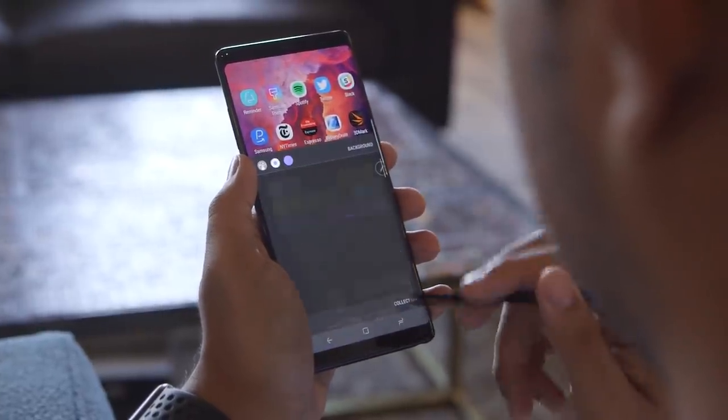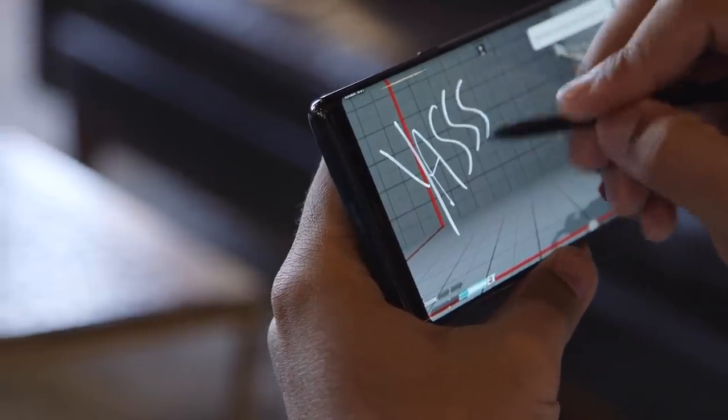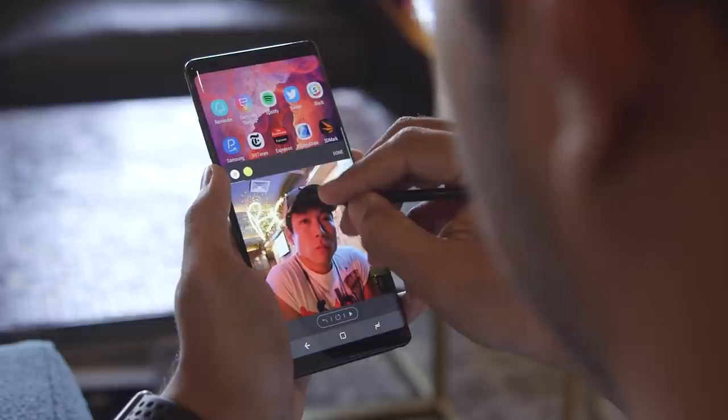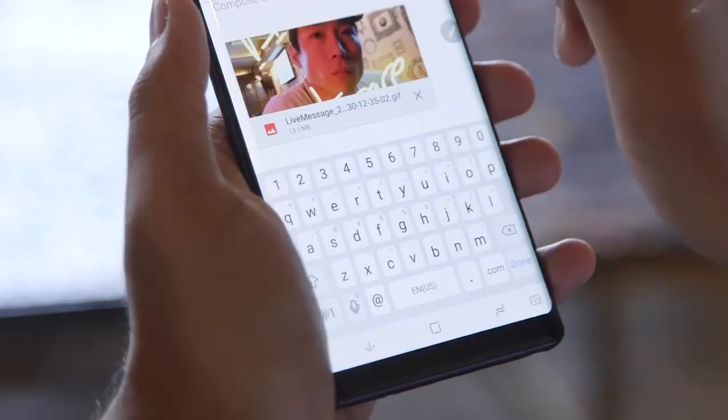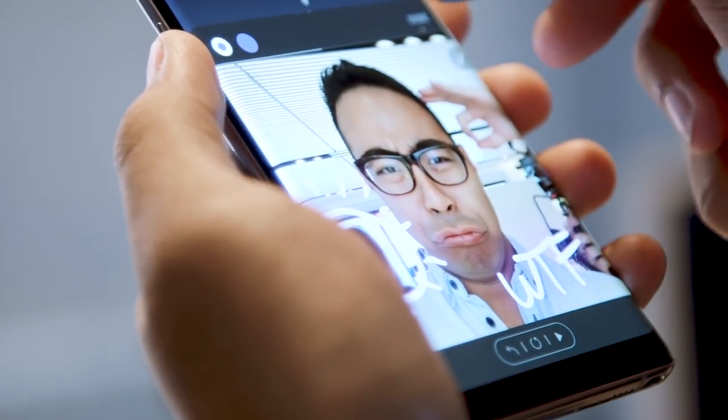Live Message, meanwhile, is awesome. You can doodle animated messages, lay them on top of photos, and save them as GIFs you can blast out to friends. Is it a game-changer? Absolutely not, but it's a hell of a lot of fun.